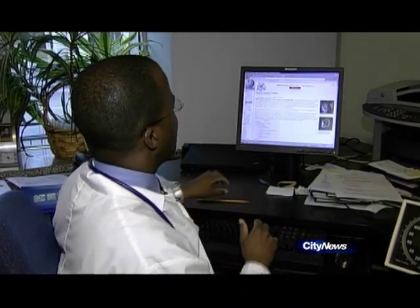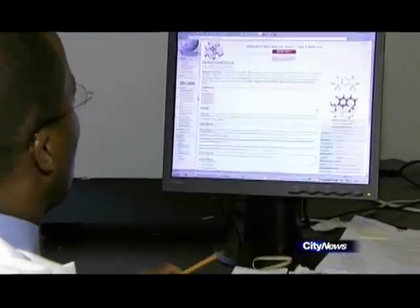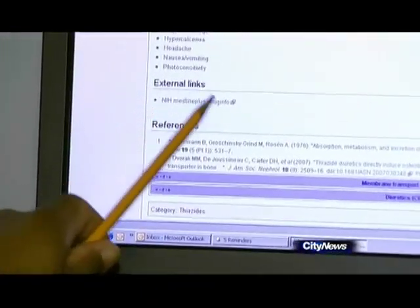If you are going to look up any health information on Wikipedia, always check at the bottom of the page to find out the references as to where they got the information.